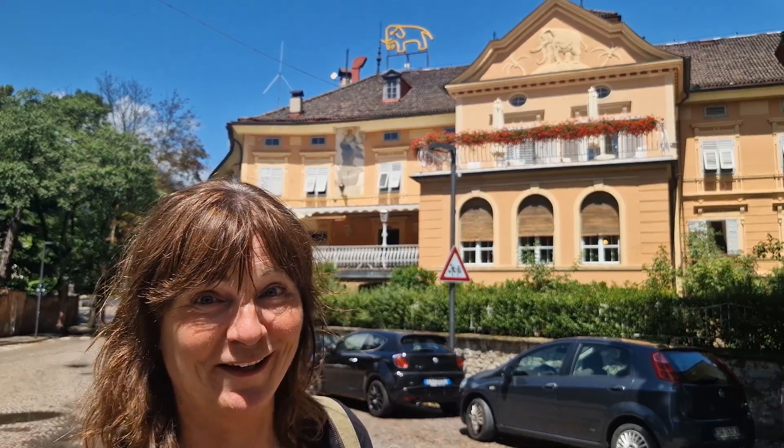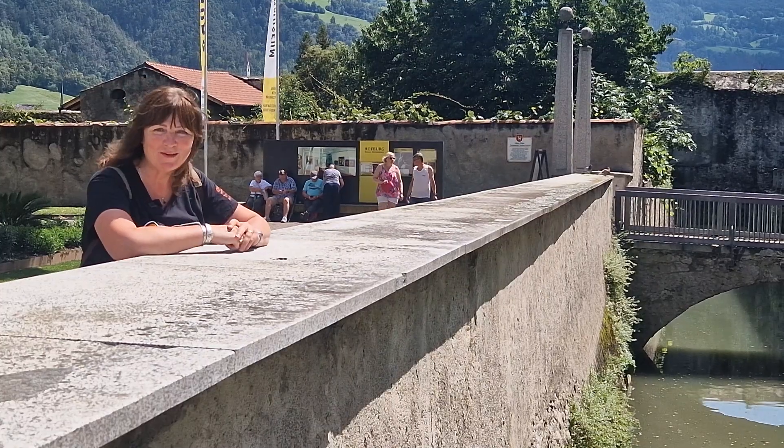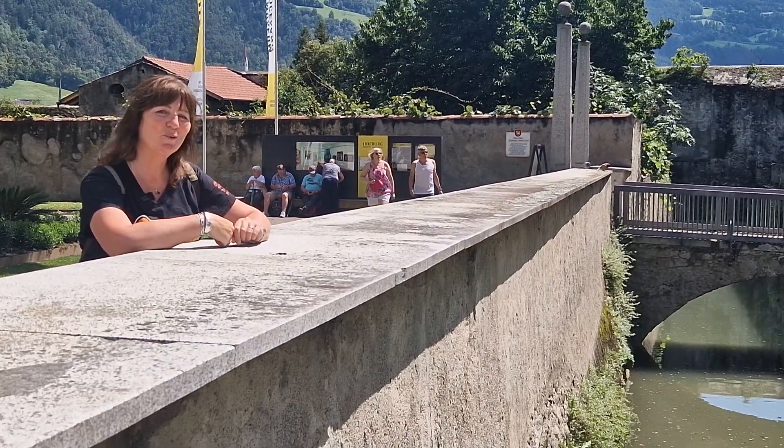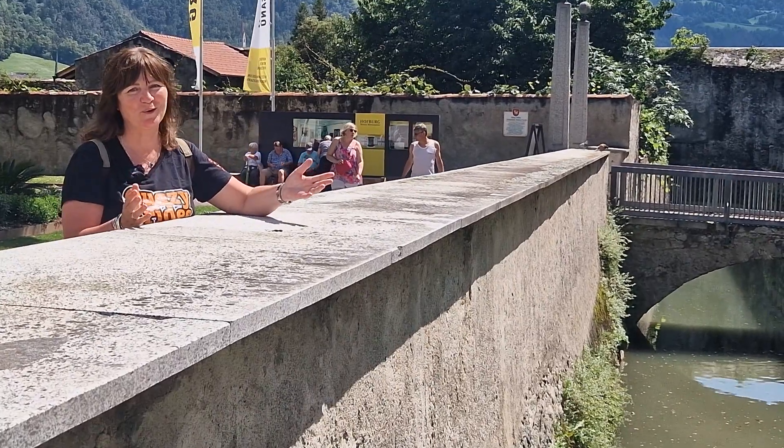They even had an elephant staying here! Welcome to another Kwesi Ride, and in this video we are showing you our recommendations on where to stay in Bressanone.